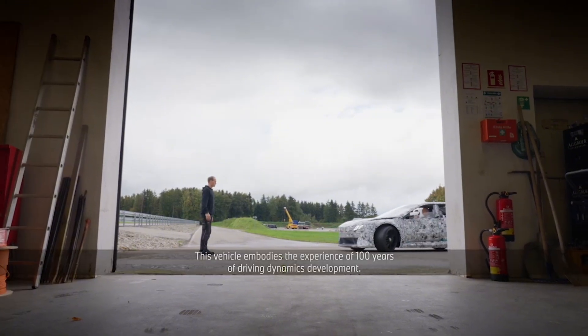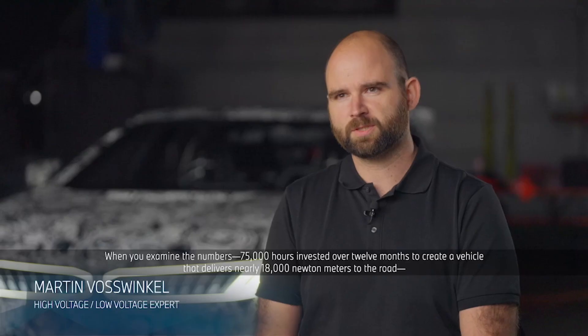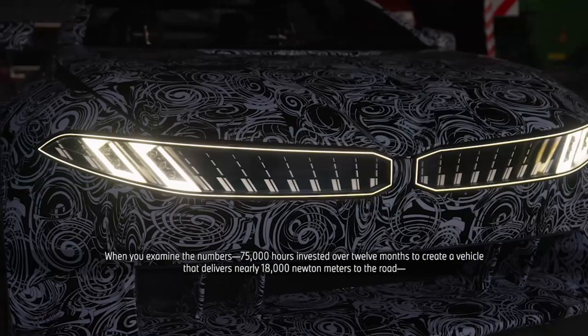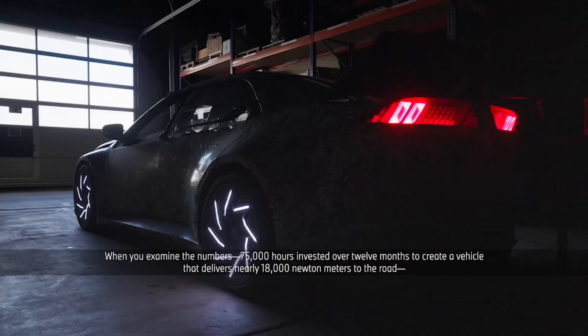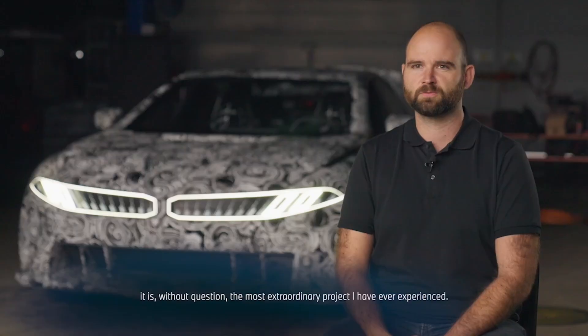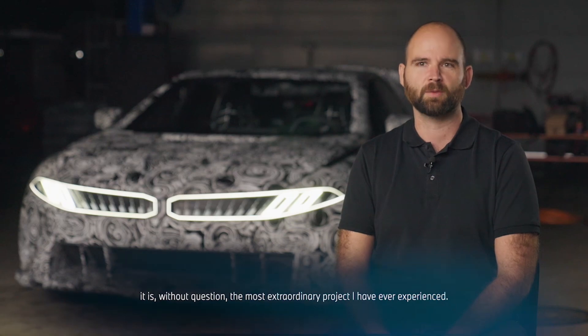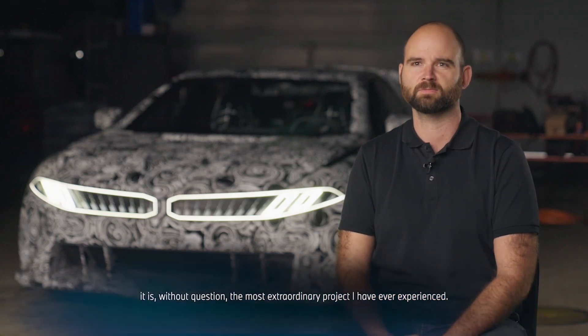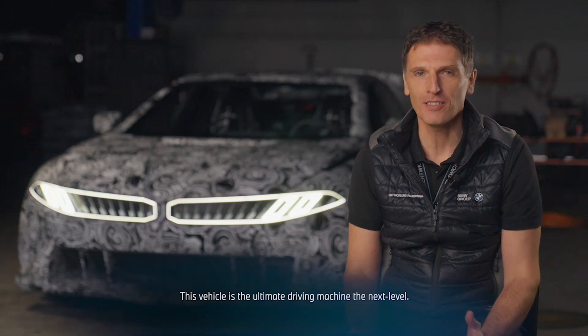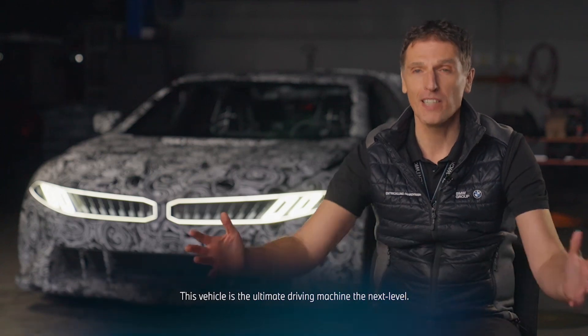This vehicle shows the experience of 100 years of driving development. When you look at the numbers — in 12 months, in 75,000 hours — to build a vehicle, to build up the road, which brings almost 18,000 Nm to the road. That is for me the most extraordinary thing which I have experienced. This vehicle is the ultimate driving machine at the highest level.